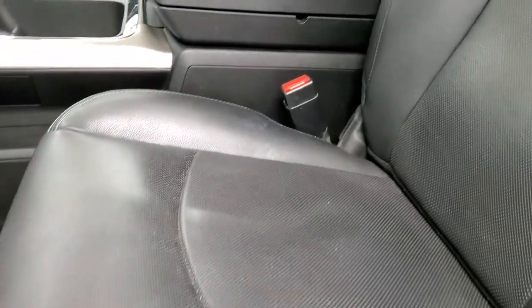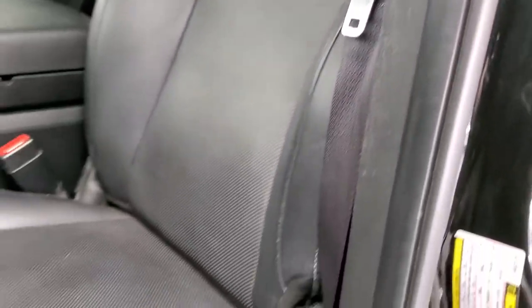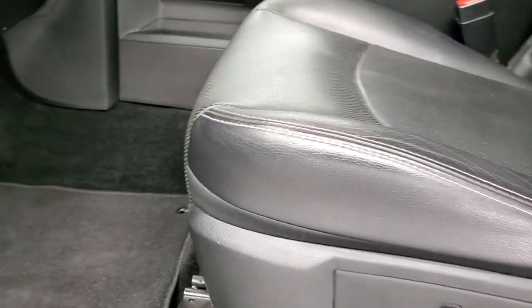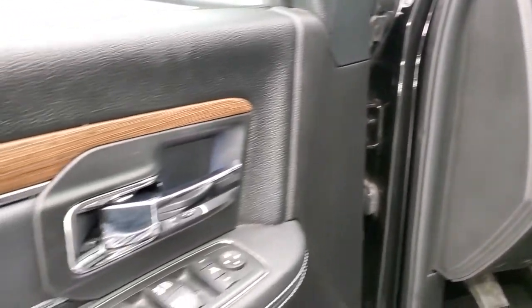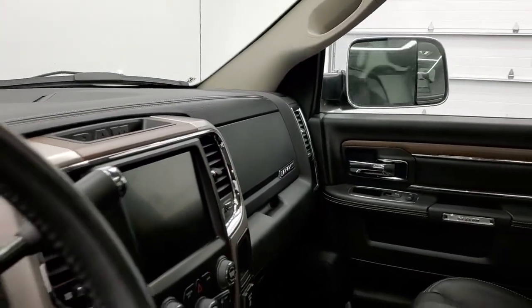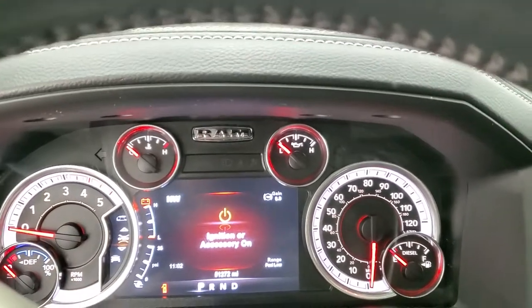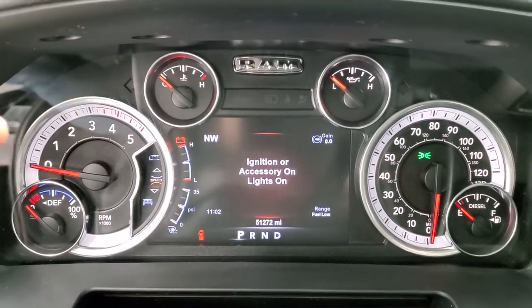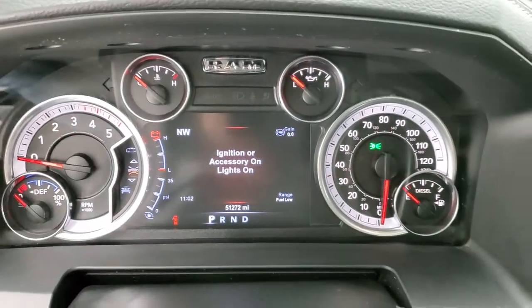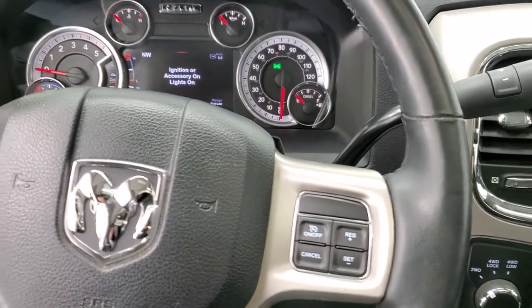Inside, the Laramie package gives you the black leather interior — no rips or tears on the seats, they look really good and it smells very clean inside. It has the Laramie embossed into the backrest and a memory driver's seat. Both front seats are heated and cooled. It has factory floor mats, auto headlamps, power pedals, power windows, power locks, and power mirrors — these mirrors are power folding. The truck has 51,272 miles.